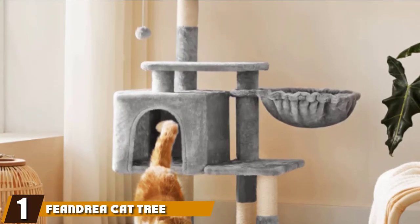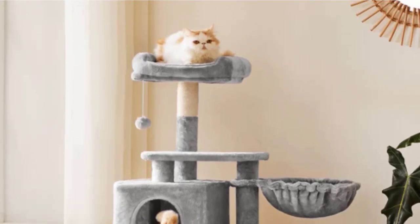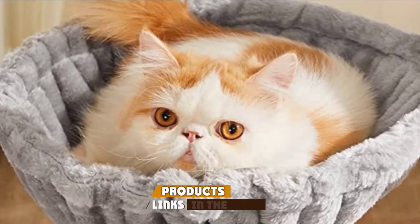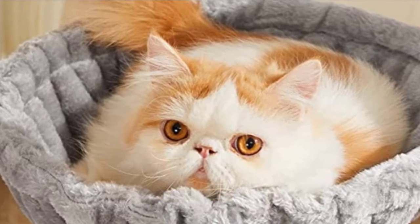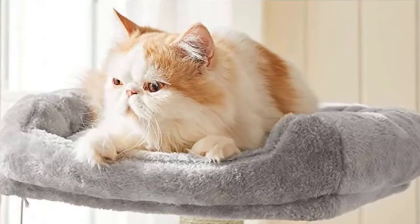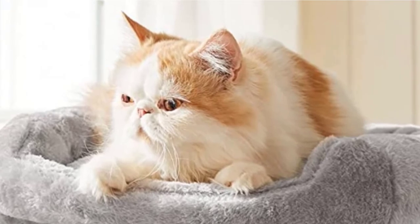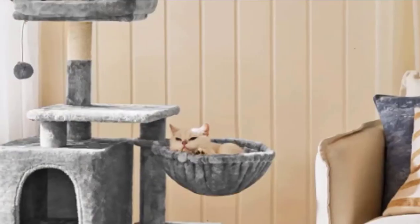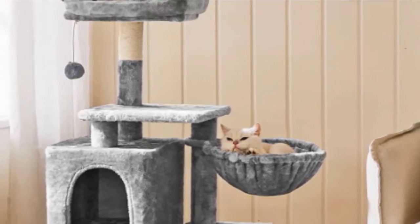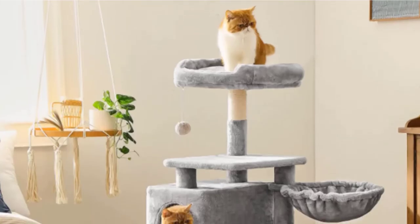At the first position of our list, we have the Feandrea Cat Tree with Sisal Covered Scratching Post. This 4-level Cat Tree has tons of options and is bound to appeal to your cat. Although cats can jump onto the structure, the levels are staggered a bit, making it easy for both kittens and older cats who may have mobility issues to engage with this Cat Tree. Plus, there are plenty of resting spots, including a soft hammock, a partially enclosed cave, and a padded perch at the tippy-top of the structure.